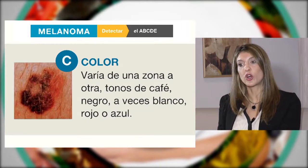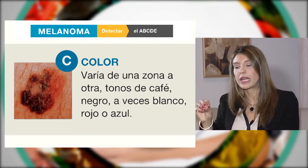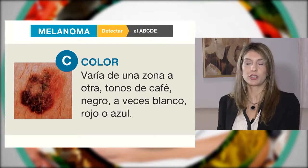La C nos habla del color. Cuando nuestro lunar tiene más de dos colores — marrón claro, marrón oscuro, negro — eso importa mucho porque nos puede estar indicando que hay cambios en ese lunar.